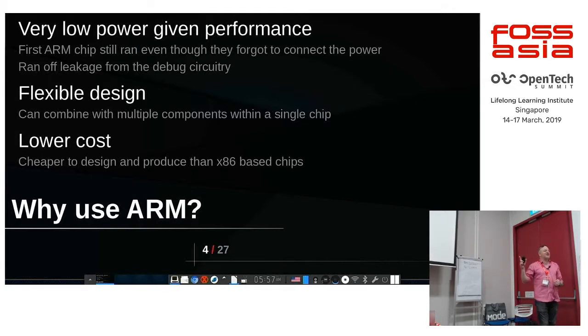The interesting thing where people really began to discover how good the design was in terms of power consumption: the very first ARM chip worked and they didn't connect the power — they literally forgot about it, and it worked because it was working through leakage from the debug circuitry. Because the moment you have a battery, power consumption really matters.